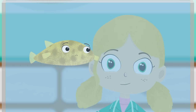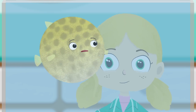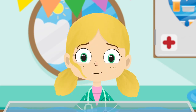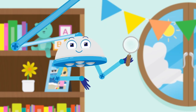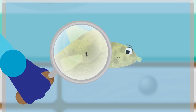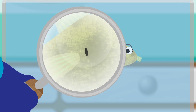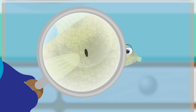Boris, can you show us how you puff up, please? I think we need to take a closer look. This is a magnifying glass. If you look through it, things look bigger. Ah, look everybody. There's a tiny puncture in Boris. This must be why he can't blow himself up.